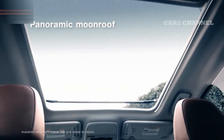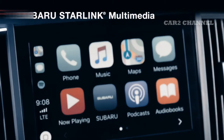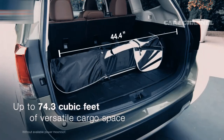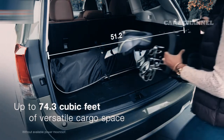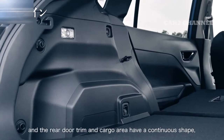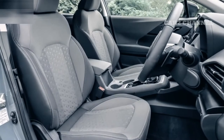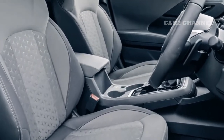Kursi depan semua versi dilengkapi dengan kursi elektrik dengan fungsi memori. Setiap bangku dilengkapi dengan sandaran kepala, cangkir, dan dapat direbahkan jika perlu. Volume bagasi 500 liter dan bisa ditingkatkan menjadi 1740 liter dengan melipat jok baris kedua. Khusus untuk tipe S-I-Sight, material interiornya didominasi soft touch panel dan kulit napa asli, serta sistem audio Harman Kardon 9 speaker terintegrasi.